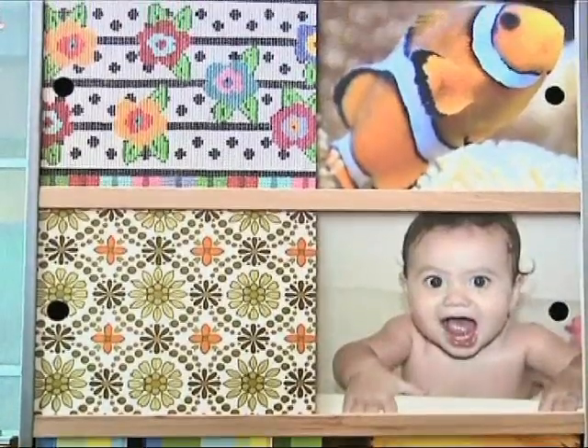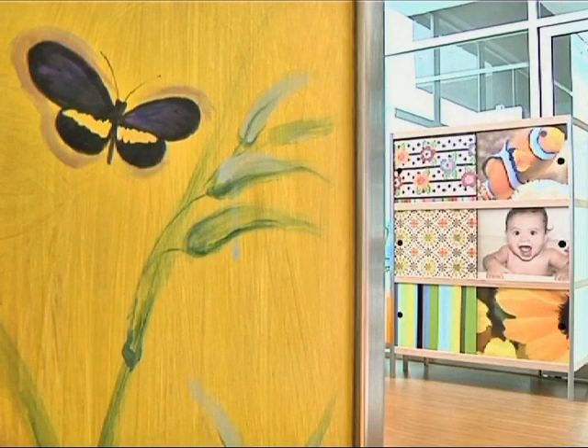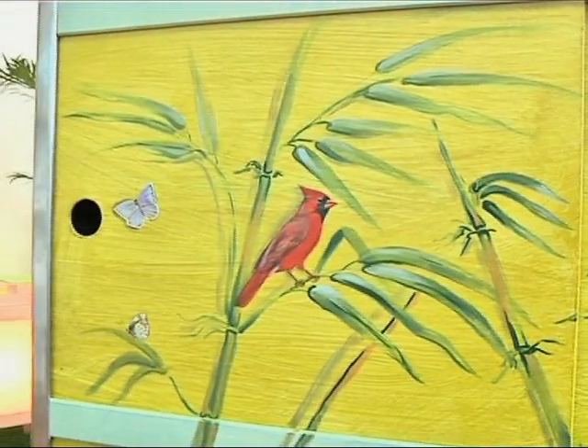If you take a picture of yourself, I will keep the cabinet! But yes — you take a picture, send it to us, and we print it on the sliding doors, and then you have your own personalized cabinet. Now if you take a picture of your marriage and you get divorced, you just turn the doors around and it's a white cabinet.